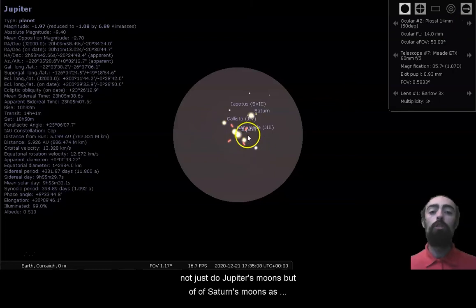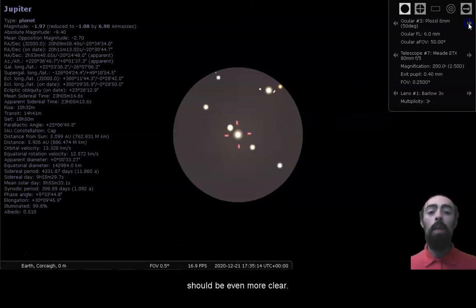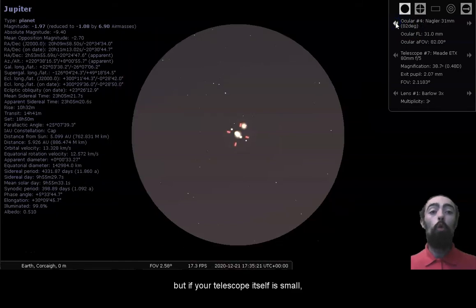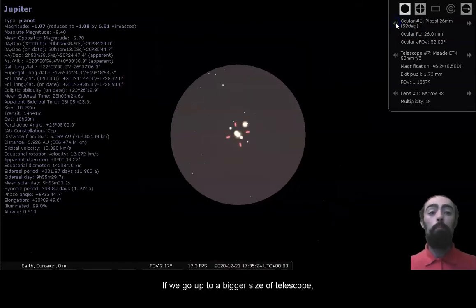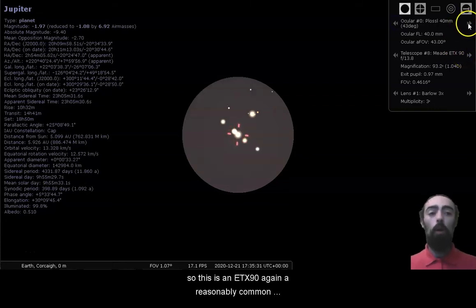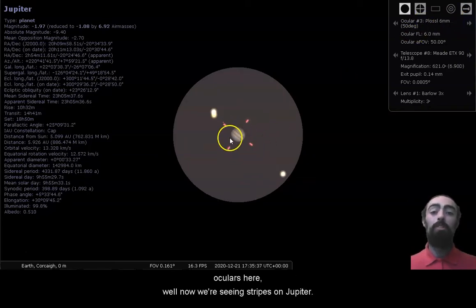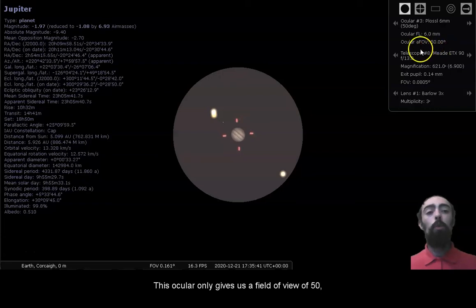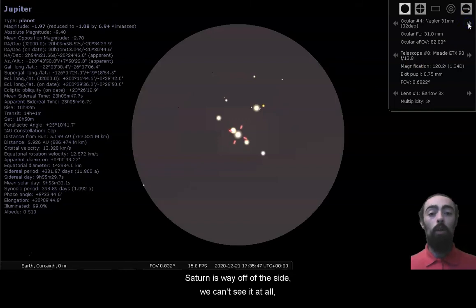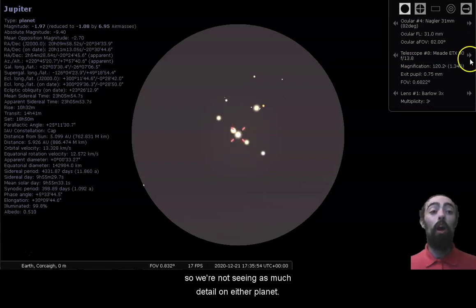If we start changing these oculars with different fields of view and different widths, we'll start to see different degrees of detail. We can see here we're getting a much better view — not just of Jupiter's moons but of Saturn's moons as well. Different oculars will give you a different degree of view, but if your telescope itself is small, there's only so much you can do. Going up to a bigger size — an ETX-90 — using better oculars, now we're seeing stripes on Jupiter. But this ocular only gives us a field of view of 50 degrees, so although we're getting a great view of Jupiter, Saturn is way off to the side. We need a wider field of view to see Saturn, but often that means less magnification, so we're not seeing as much detail on either planet.